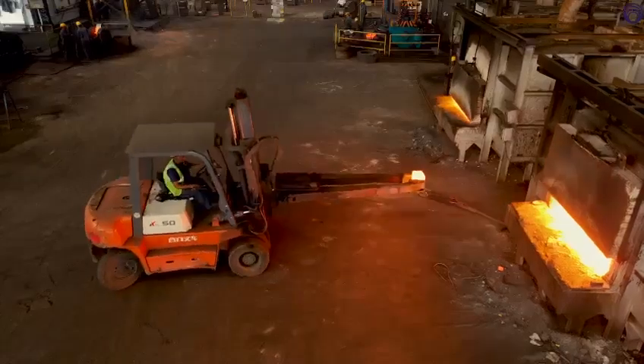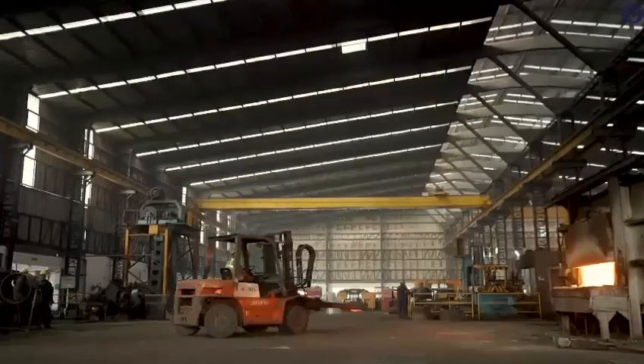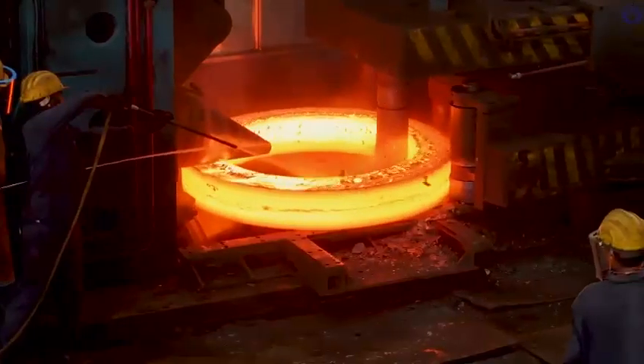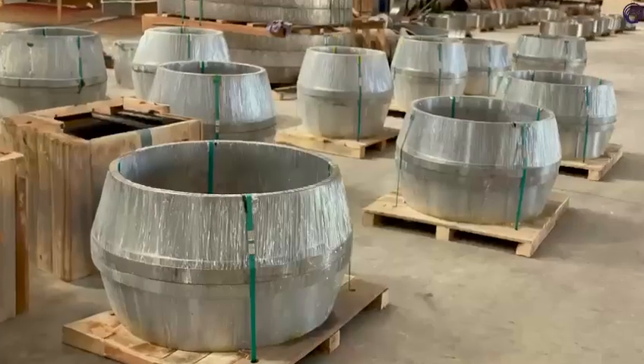Shailesh Forging Works is well known for its forging and ring rolling processes, with state-of-the-art manufacturing facilities housing world-class machinery and infrastructure. The unit houses four rolled ring machines and is a one-stop solution to all forging needs.